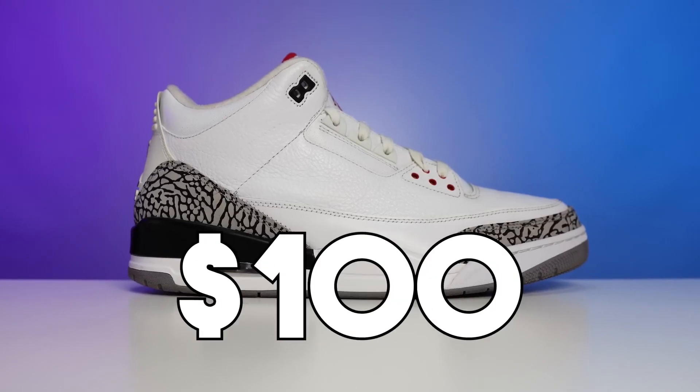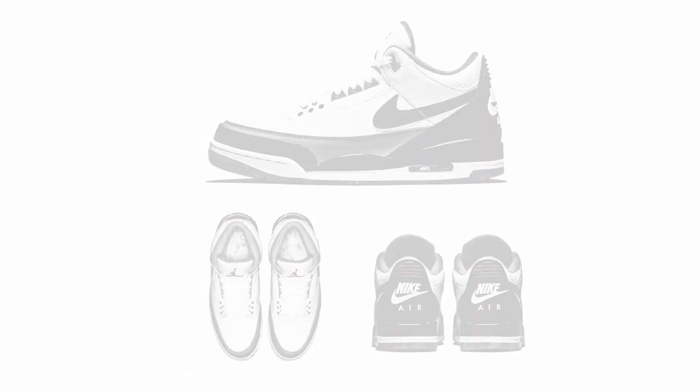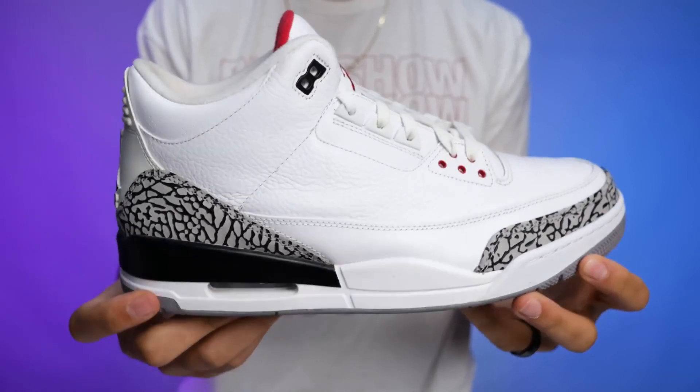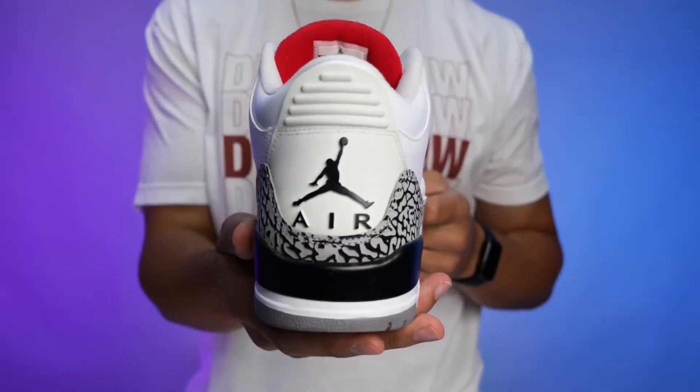Coming in at third place: the Air Jordan 3. Originally releasing in 1988, retailing at $100, this was Tinker Hatfield's first Jordan model he had an opportunity to design himself. He took designing to a whole new level and created one of the most iconic sneakers ever. There were so many nostalgic moments — collaborations with Spike Lee in commercials, Michael Jordan soaring through the air jumping from the free throw line to win the dunk contest, and him pulling out the Black Cement 3s during All-Star Weekend. The Air Jordan 3 is a widely loved shoe — sneakerheads and casual fans alike know this model.